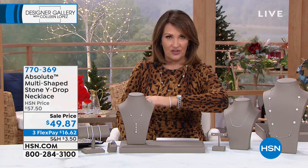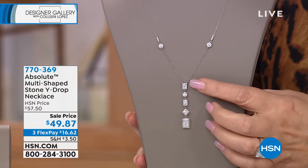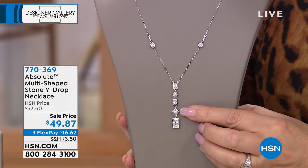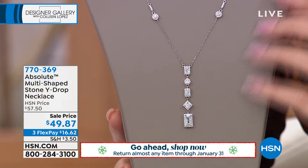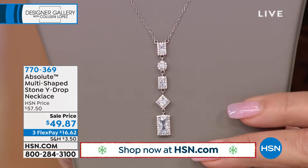Right now we're going to talk about this pretty wide necklace — this will look great with the earring we just showed you. This has a really fun complement of stones: rectangular emerald shape, round, and a diamond shape — little stations that kind of have a 'Diamonds by the Yard' influence going up the chain. This is marked down to $49.87, it was $57.50. We have it on three payments of $16.33. This is pretty — I love this one, don't you, Paul?